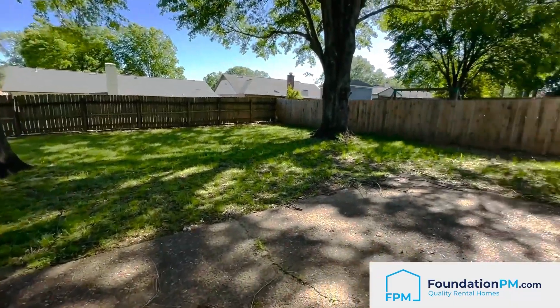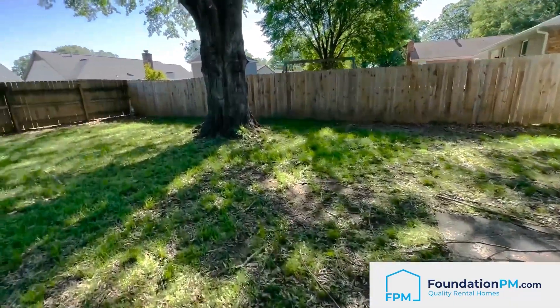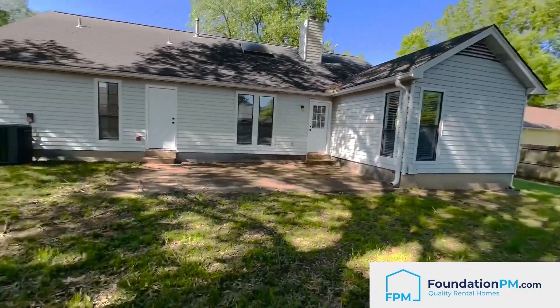Now let's check out the backyard. This backyard is massive — it would be perfect for somebody with more than one animal or a large dog that just likes to run.